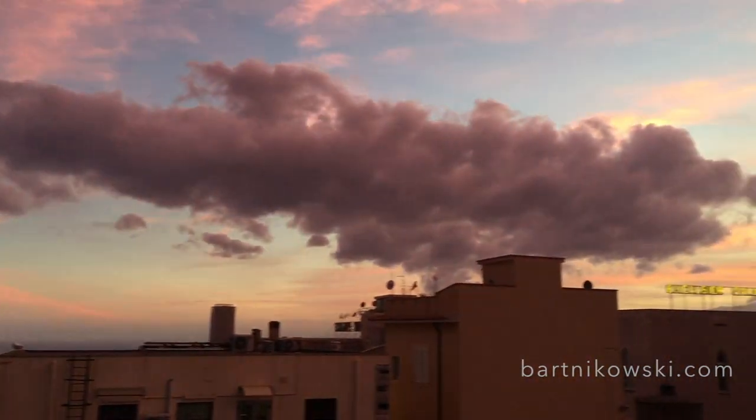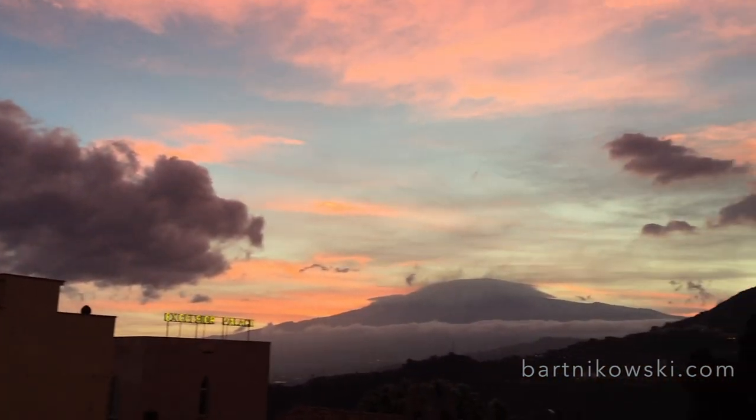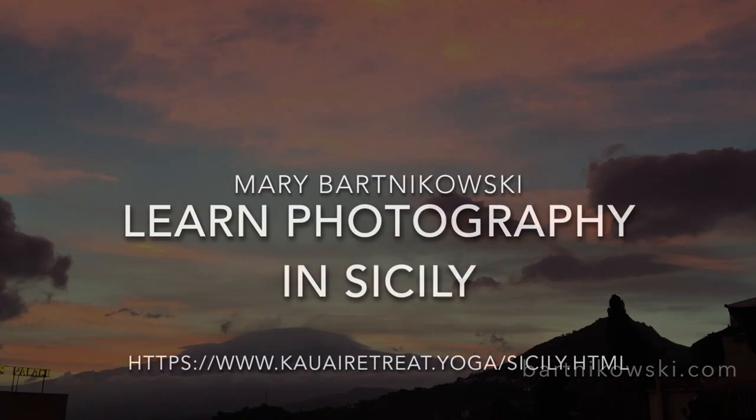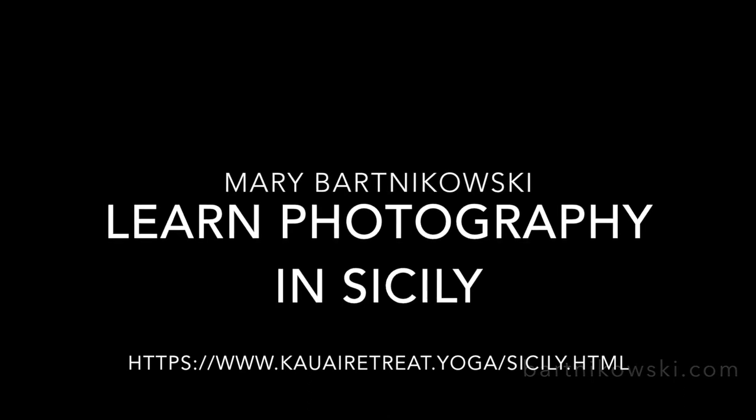The sun sets right next to Mount Etna — there it is, smoking. It's an active volcano. Everything about this place is magical. I'll see you in Sicily.